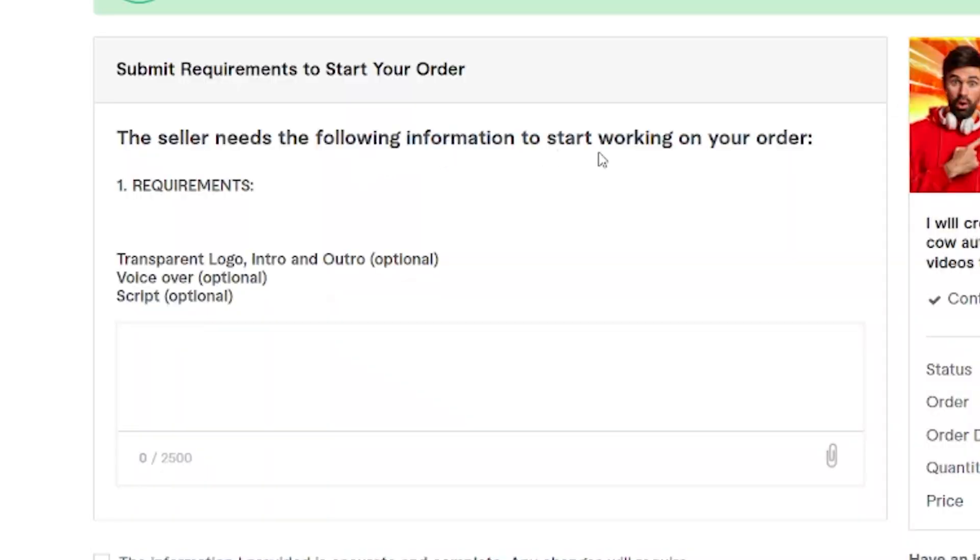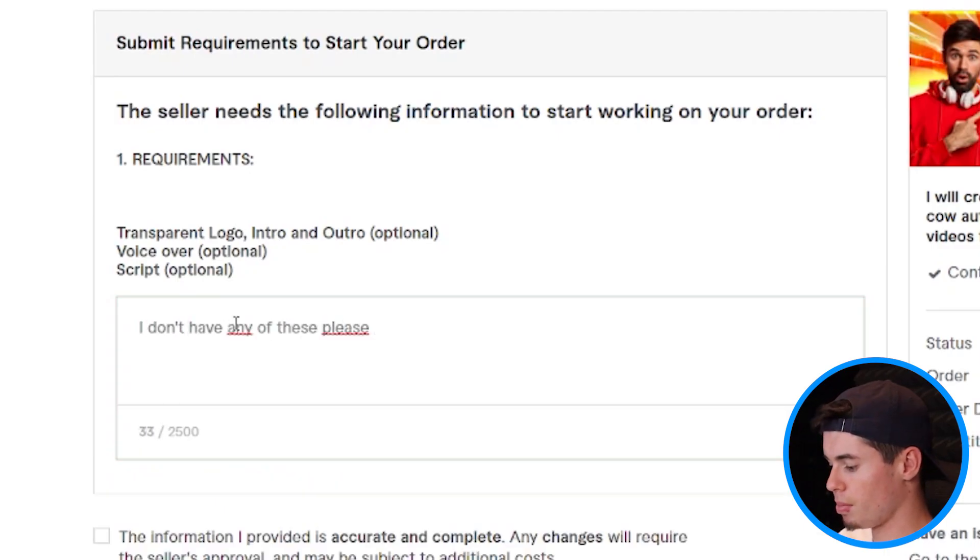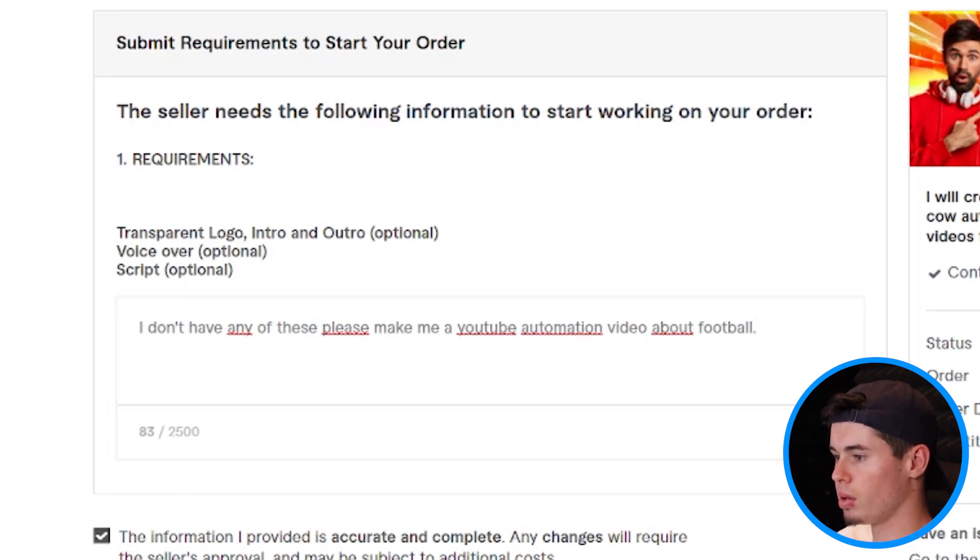So that is where this beautiful credit card comes in. I just paid. Now the seller needs a transparent logo intro and outro, a voiceover, and a script — but all of it is optional. So I'm just going to say I don't have any of that. Please make me a YouTube automation video about football. Because he's asking me to submit that information, but that's his job. That's what a YouTube automation video should include — he should deliver it to me, not the other way around. The cheapest order has been done.